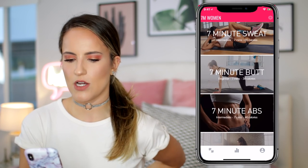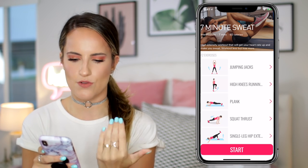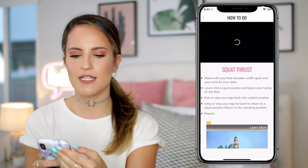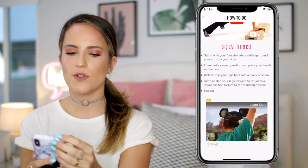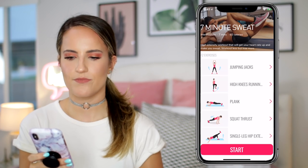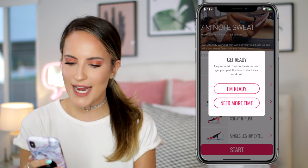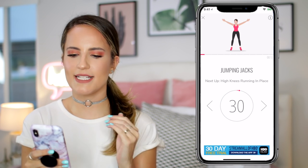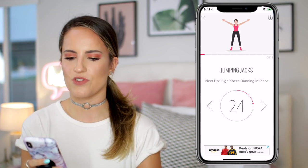For example, we will just click on 7 Minute Sweat. So here it goes through all of the exercises you're going to do in this 7-minute interval thing — jumping jacks, high knee running, etc. Let's say you don't know what one is. You can click on it — Squat Thrust — and it not only shows you a full video tutorial, but it gives you some text information as well. That way you can become really familiar with these exercises before you start. And then once you're ready, you just click Start. Of course there are a couple ads because it's free, but when you're ready to go, you just click 'I'm ready.' It gives you a 10-second prepare countdown, and then it basically counts for you — like 30 seconds of jumping jacks — and then it tells you what's next. And if you want to skip it, you can.